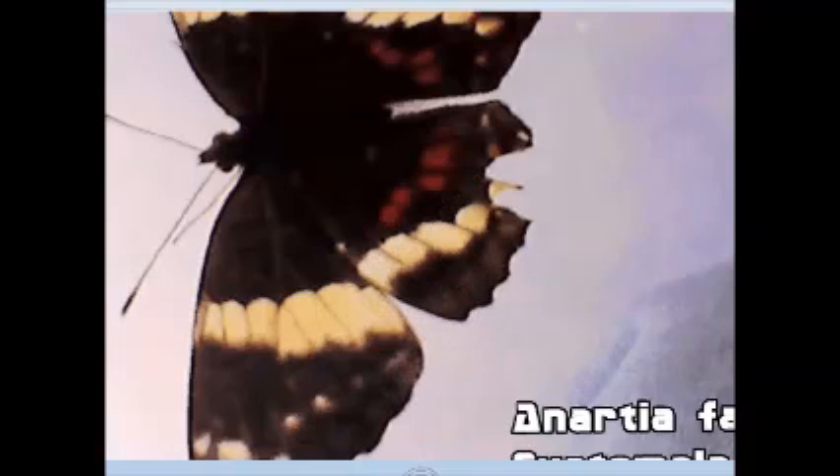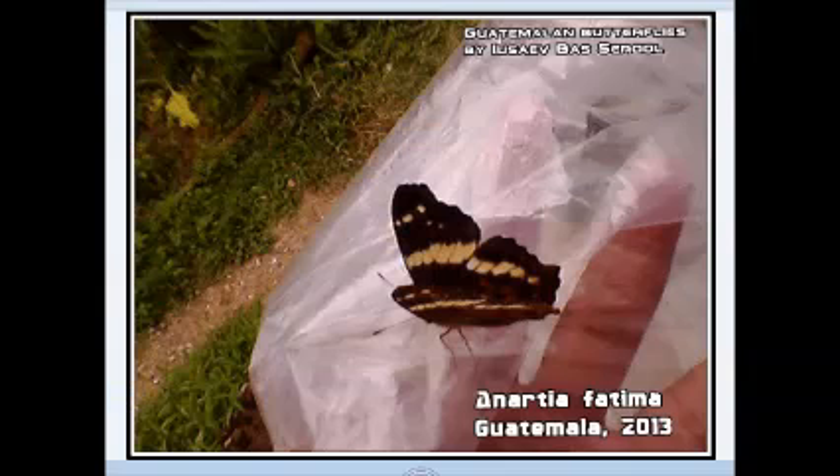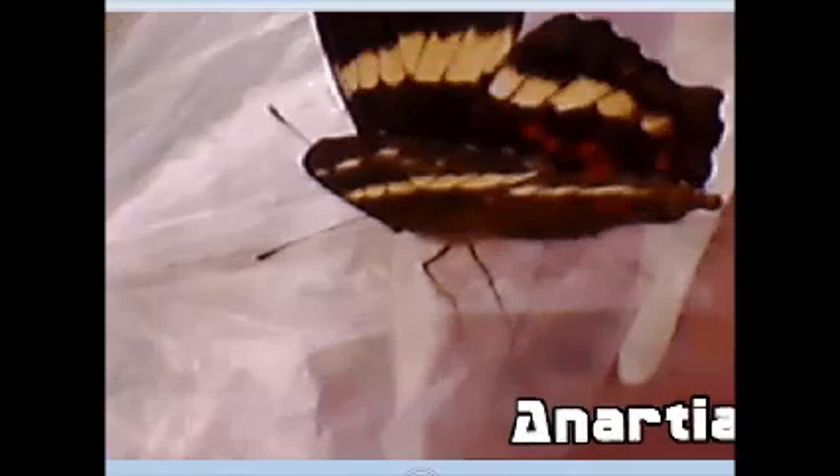Despite its size, the butterfly is difficult to see at exposed sections. It is easier to see it flying at around 2 meters from the soil. Since its colors are dull and it is not attractive beyond its relatively large size, it flies freely at the local bushes and prefers open sections of grass.